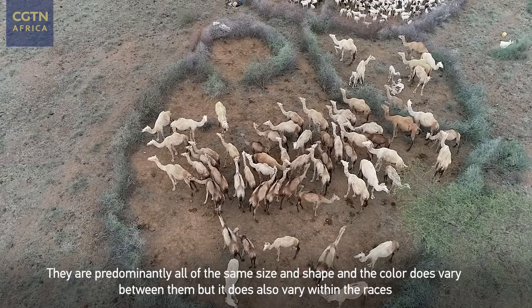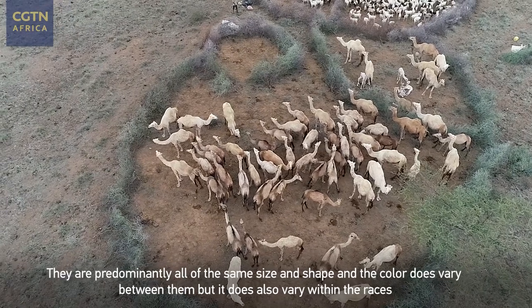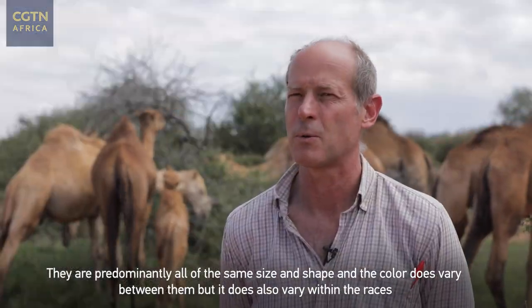They are predominantly all of the same size and shape, and the colour does vary between them, but it does also vary within the races.